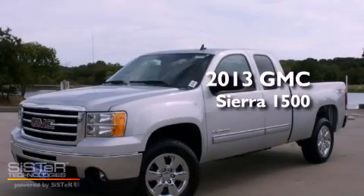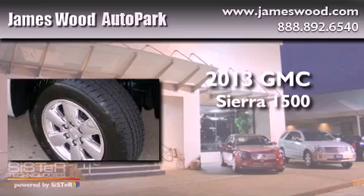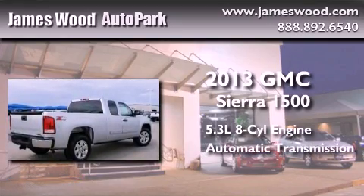This is a brand new 2013 GMC Sierra 1500. It features a 5.3 liter 8-cylinder engine, an automatic transmission, and 4-wheel drive.